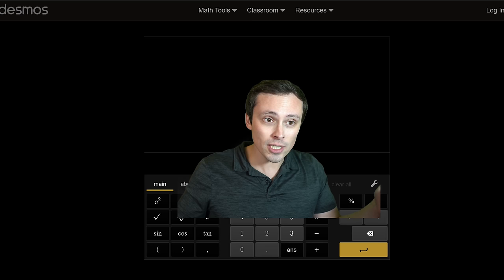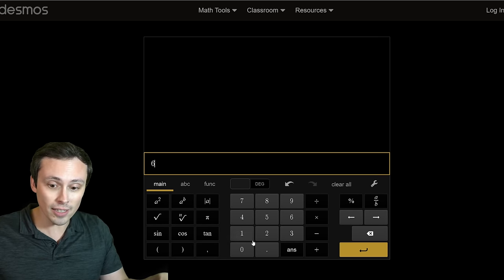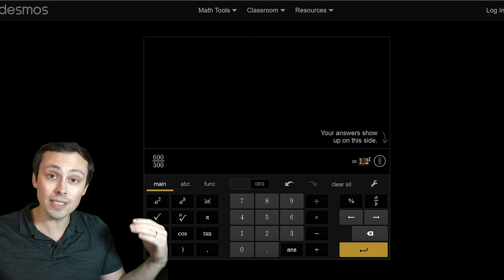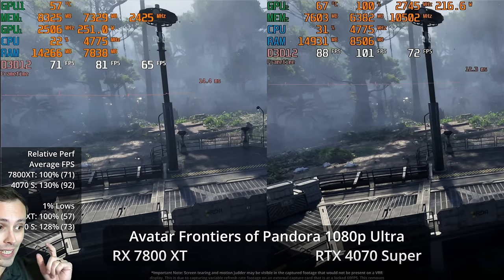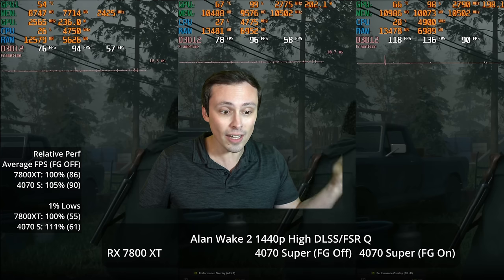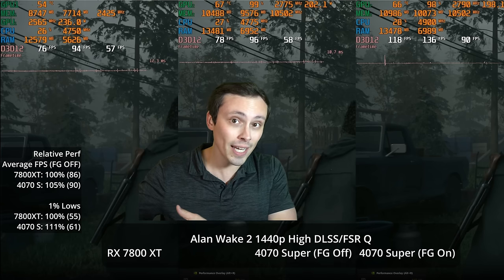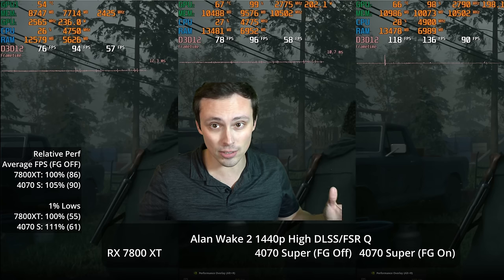At MSRPs, the 4070 Super is supposed to be $600 and the 7800 XT is supposed to be $500, meaning the 4070 Super costs 20% more. So if you see a benchmark where it is winning by 30%, that means it's offering better value in that test. But if the 4070 Super is only winning by 5%, it's winning in performance but not in value.